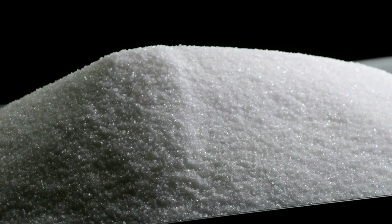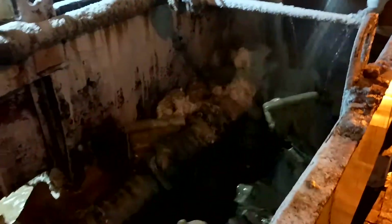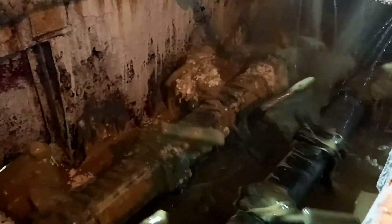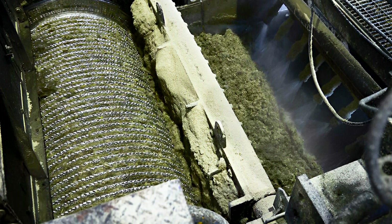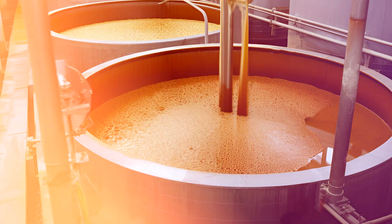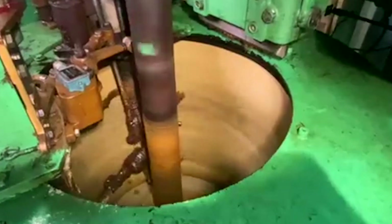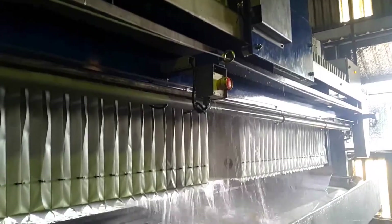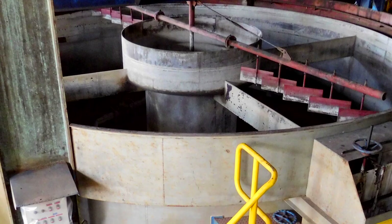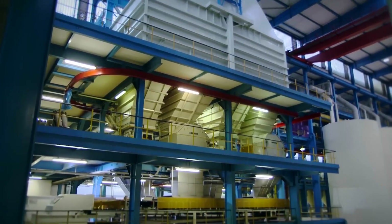Refining raw sugar into high-quality white sugar involves several meticulously controlled steps to eliminate molasses residues and impurities. The process begins with affination, where raw sugar is mixed with a concentrated syrup to soften the molasses coating on the crystals. This mixture, known as magma, is then spun in centrifuges to separate the molasses from the sugar crystals. Following affination, the sugar crystals are dissolved in hot water to create a sugar liquor. This liquor undergoes clarification, typically through carbonation or phosphatation, to precipitate and remove remaining impurities.